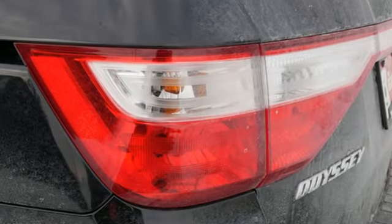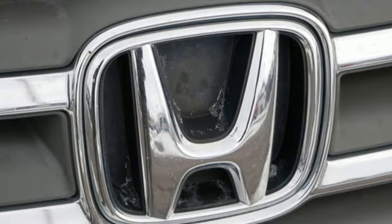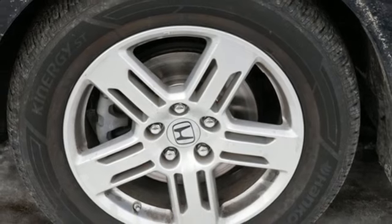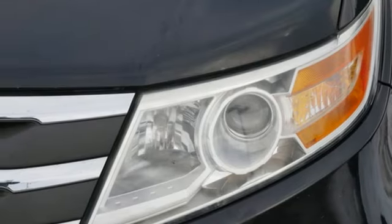Refrigerated box located in the console. Front heated leather bucket seats. Wireless audio streaming. Front and rear camera parking sensors. External memory control. Memory exterior door mirror settings. Dual zone climate control.